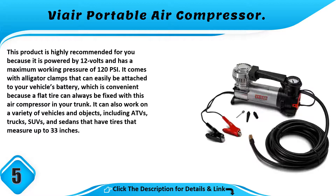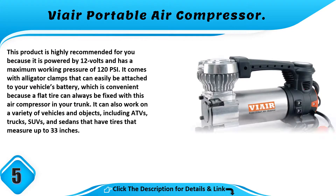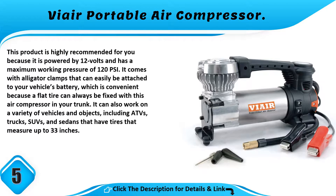It can also work on a variety of vehicles and objects, including ATVs, trucks, SUVs, and sedans that have tires that measure up to 33 inches.